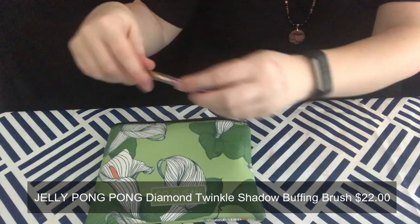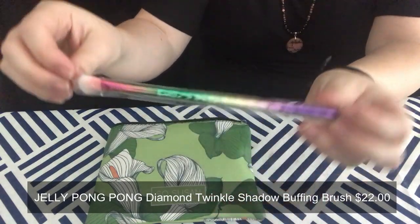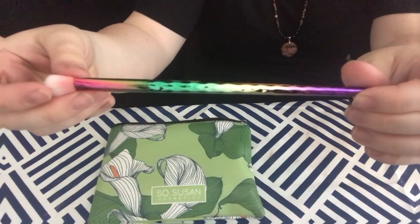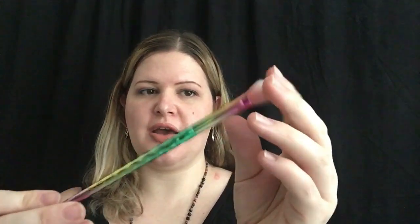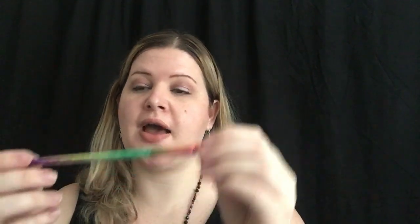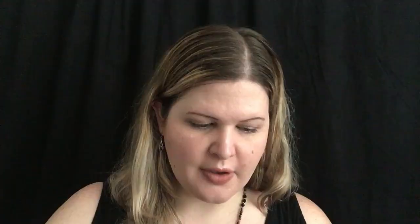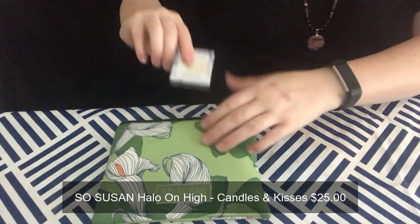Next we pull out the Diamond Twinkle Shadow Buffing Brush by Jelly Pong Pong. I think this is really pretty. I'm not sure exactly how I'm going to use the brush, but I like it — it's pretty. We'll figure out how to use it.